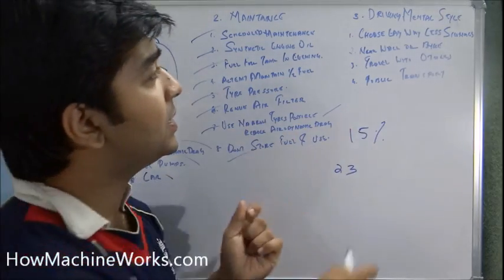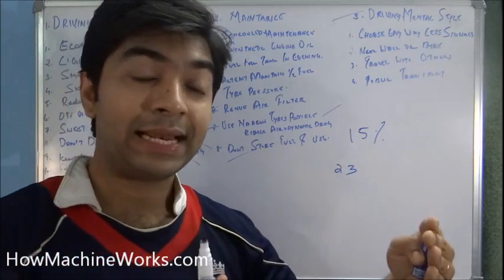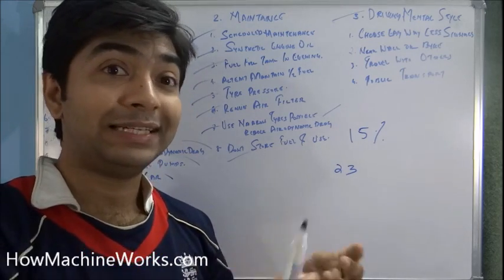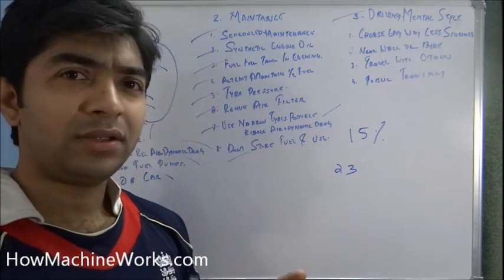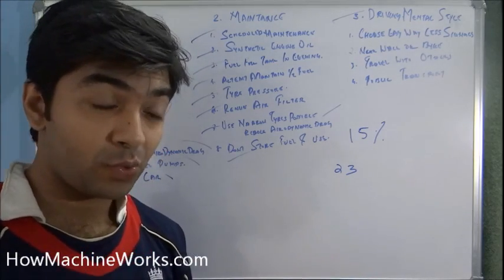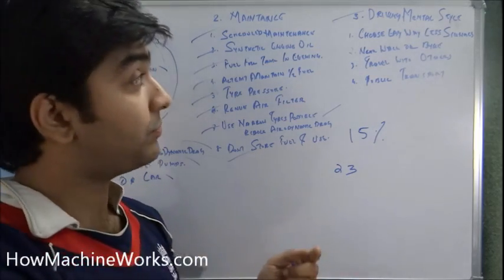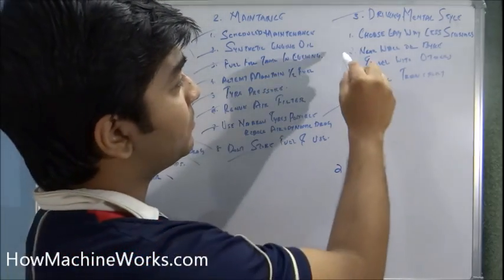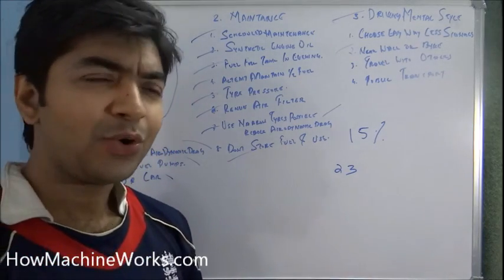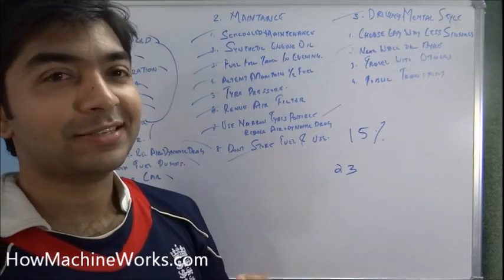The third division is mental driving strategies. First, choose easier routes — avoid routes with signals, railway crossings, and speed bumps so your vehicle speed stays consistent and you don't need to constantly downshift or brake. Also, use a bike or walk when traveling to nearby places instead of using the car, reducing both your fuel cost and your carbon footprint.